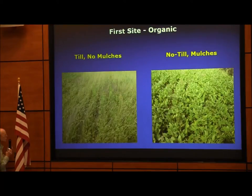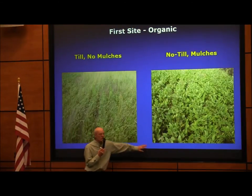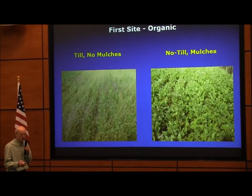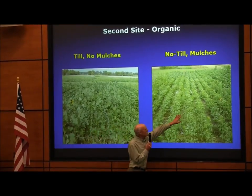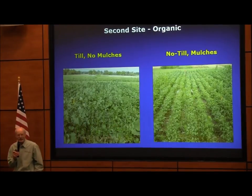There's a photo showing the contrast: tillage with no mulch has many weeds, while the no-till with mulch system is much cleaner. This is the first year of the organic study. In the second year we are having some weed problems, but we're going back to refine what we've done.